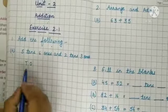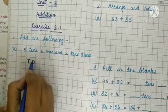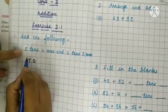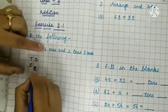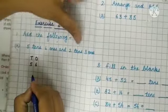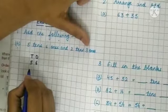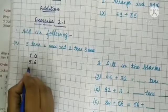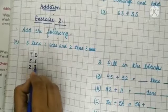First of all we will arrange these numbers under tens and ones columns. 5 tens: write 5 under the tens column and 6 ones: write 6 under the ones column. Next is 2 tens 3 ones: write 2 under tens column and 3 under ones column.